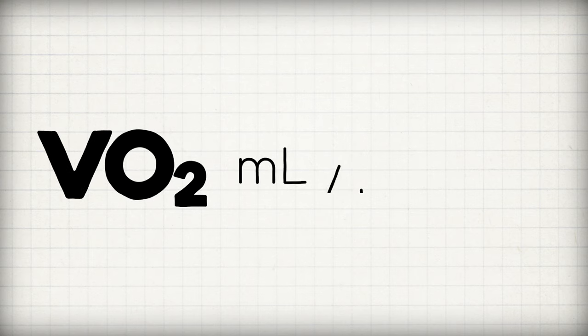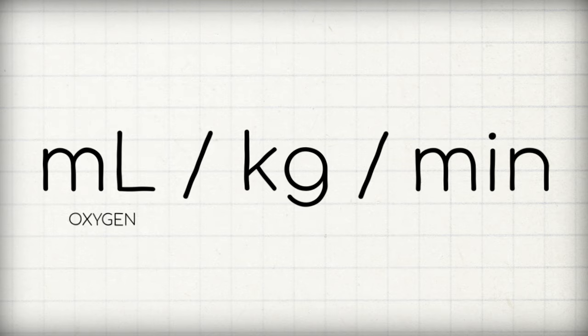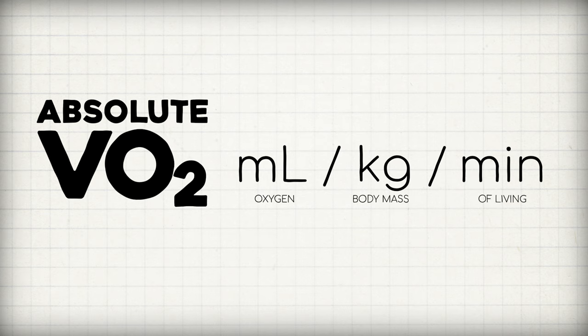VO2 is measured in milliliters per kilogram per minute — that's milliliters of oxygen, not blood, consumed per minute per kilogram of body mass. This is technically relative VO2, which is useful for comparing different-sized bodies, but you could also measure absolute VO2 by leaving out body weight. Some folks call this just oxygen consumption, which is fine to use for now.